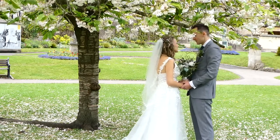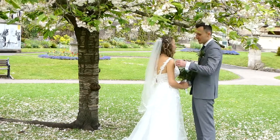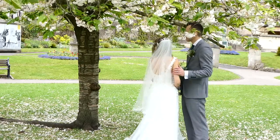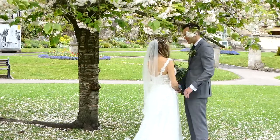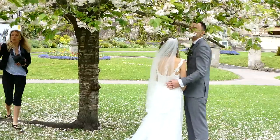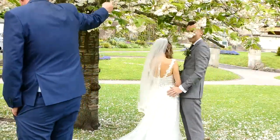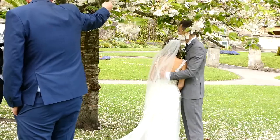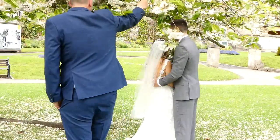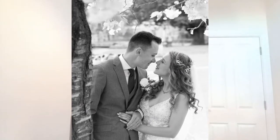Number nine: enjoy candid shots — create works of art and take some pictures for yourself. Come away from the list the bride and groom gave you; once you've taken all those shots, enjoy some creative freedom too. Get into your own little world, shoot little bits of detail on the tables, and just enjoy it.